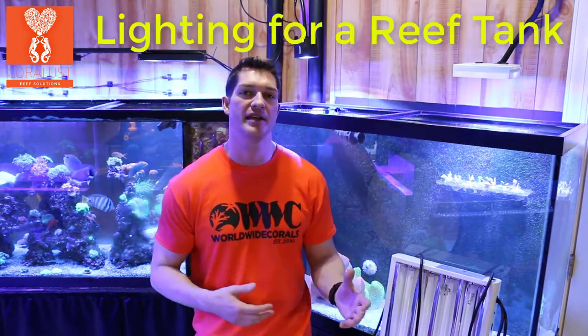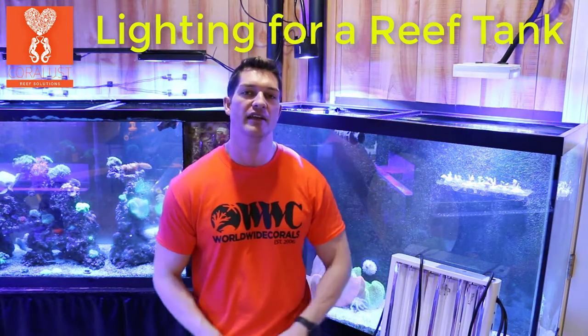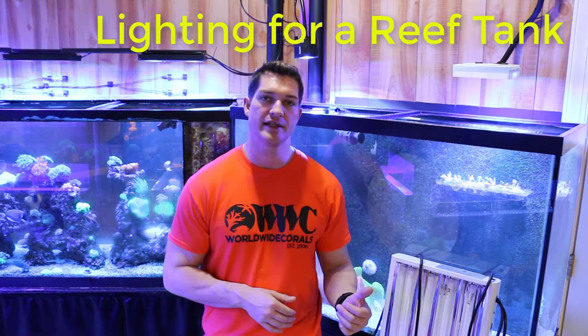Good morning, Reapers. I'm Daniel from Quarles, and today I want to tell you guys a little bit about lighting on your reef aquarium. I'll explain a couple different brands, LED versus T8 that I have here with me today, and kind of compare some likes and dislikes that I have so far about the different brands.